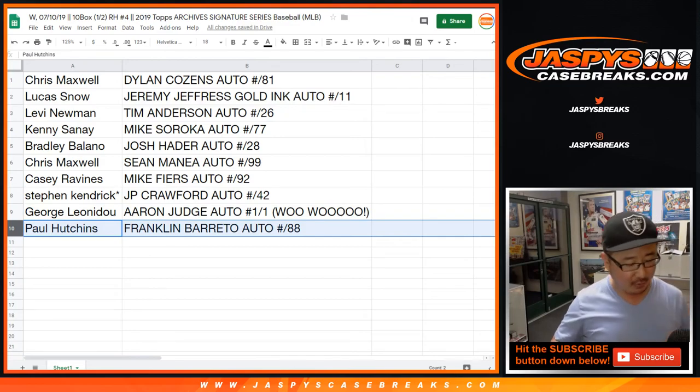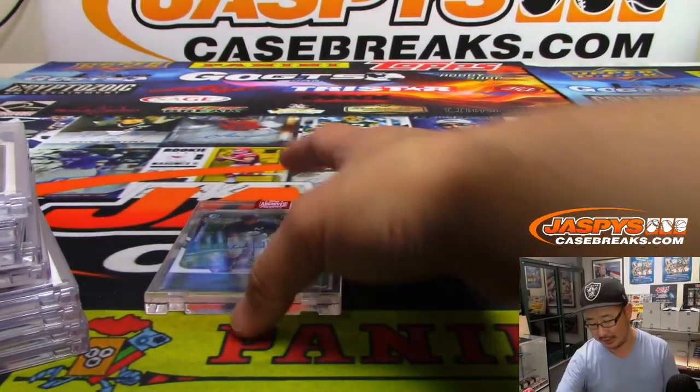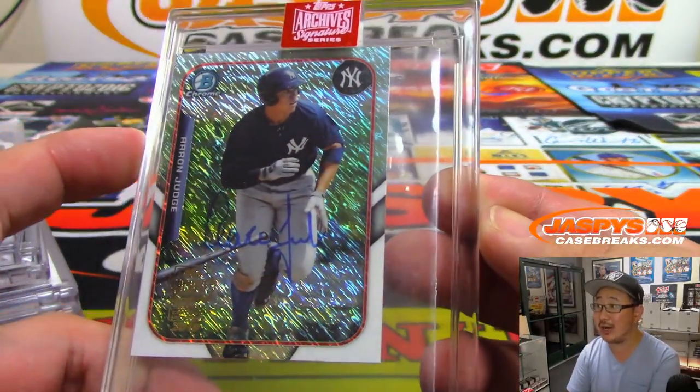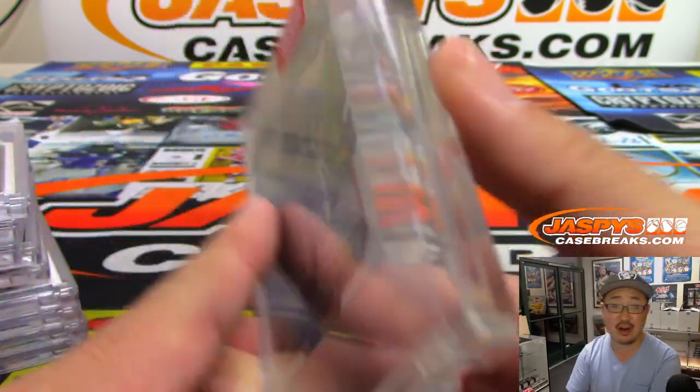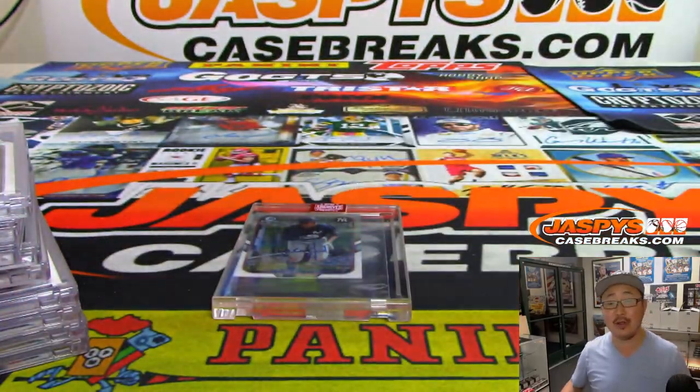And there you have it, boys and girls — another solid Archives break in the books, this one featuring that one-of-one mini Aaron Judge autograph. That's strong. Thanks everyone for watching, thanks for breaking with us. We'll see you next time. Bye-bye.